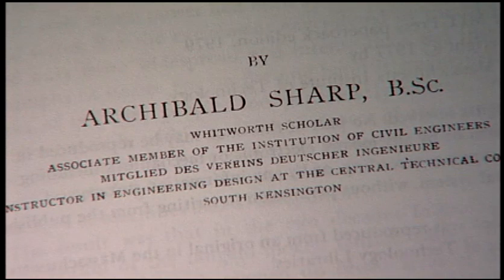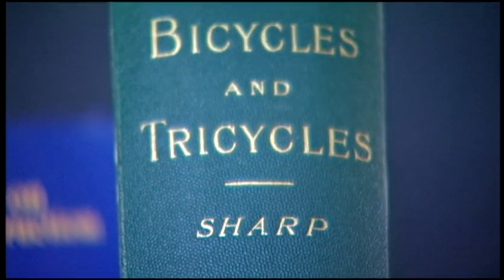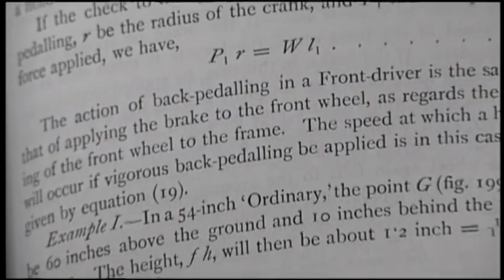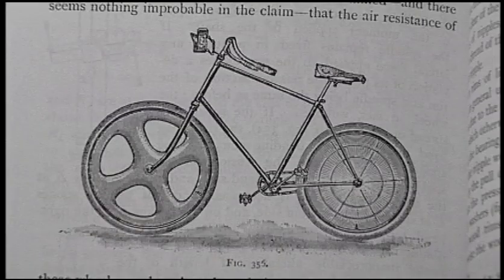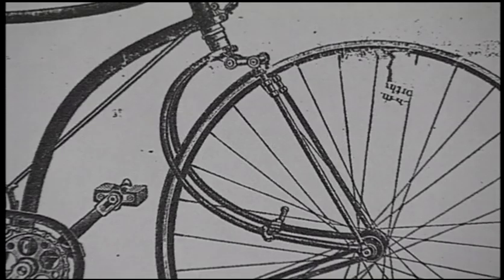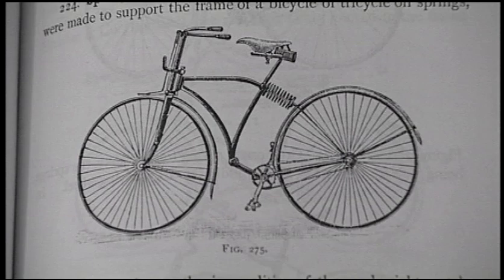The one person who really took that study and made it scientific was Archibald Sharp. He published a work that combined other people's work and his own. The volume has all the math, it has disc wheels, it has smooth shapes identical to what's being sold today as high-tech wheels, and it had all the suspension bikes — full suspension and rear suspension were around by then.